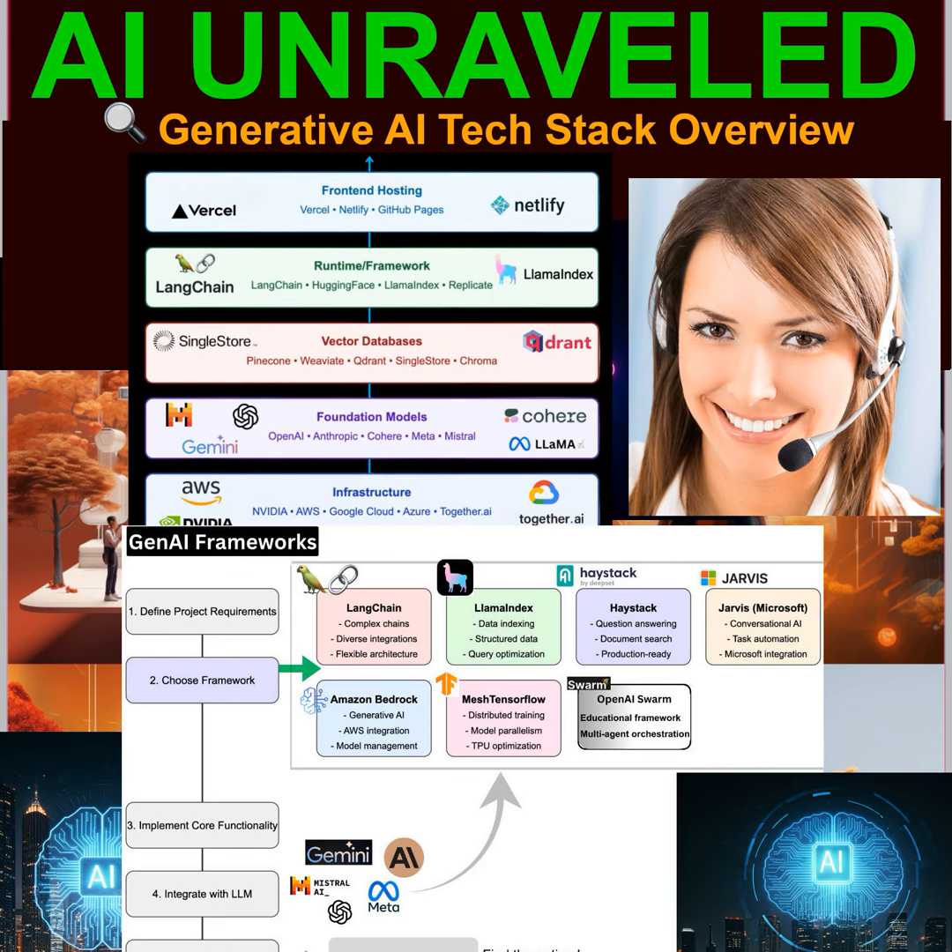We also have a framework that's all about pushing the limits of AI performance. Mesh TensorFlow is designed for handling really big, complex AI models. It uses a technique called distributed training, which means it can spread the workload across multiple processors — it's like having a team of supercomputers working together to train a single AI model. This allows Mesh TensorFlow to tackle challenges that would be impossible for a single machine to handle, pushing the boundaries of what's possible with AI.